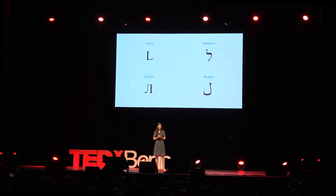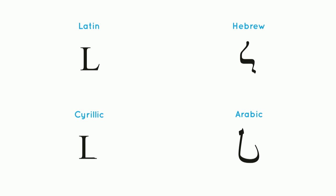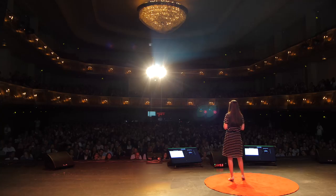But what if we took a closer look? Let's isolate for a moment only the letter with the sound L. Who can see any similarities now? Well, some of you can. And what if we rotate the Hebrew Lamed, mirror the Arabic Lamed, rotate and abstract a bit the Cyrillic L — suddenly they don't look so different after all.